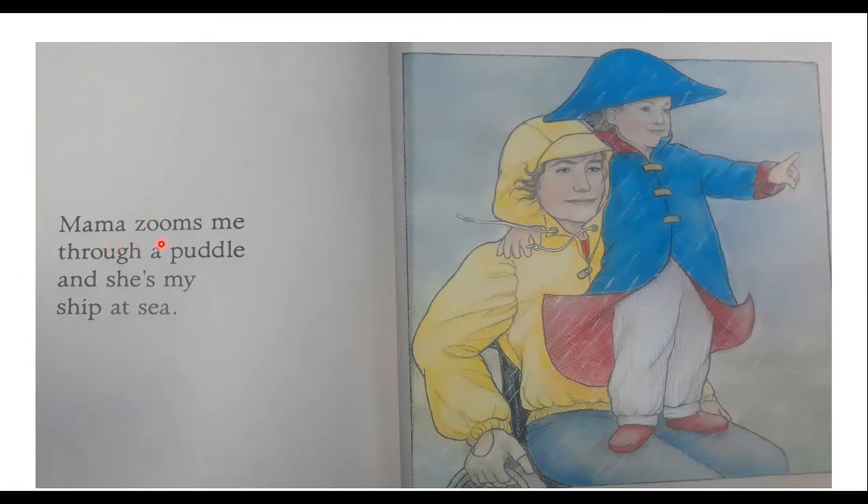Mama Zooms me through a puddle, and she's my ship at sea. Now he's wearing an outfit like a sailor or sea captain. Do you see how it's raining? And Mom is wearing a raincoat. And look — here's her glove again, and we're seeing her hold on to something. It's round. It looks almost like a wheel. I wonder what it could be.